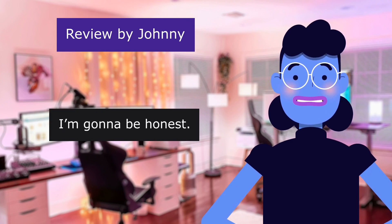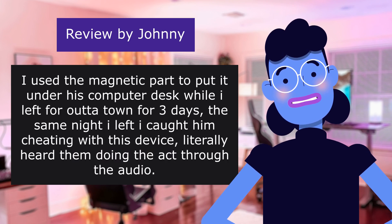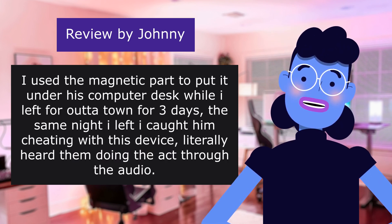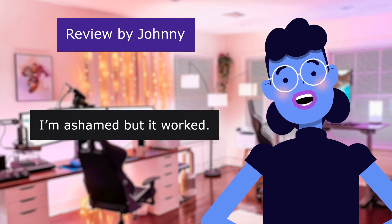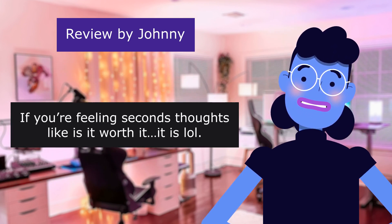I'm gonna be honest. I used the magnetic part to put it under his computer desk while I left for out of town for three days. The same night I left, I caught him cheating — with this device I literally heard them doing the act through the audio. I'm ashamed but it works. If you're feeling second thoughts like 'is it worth it,' it is.